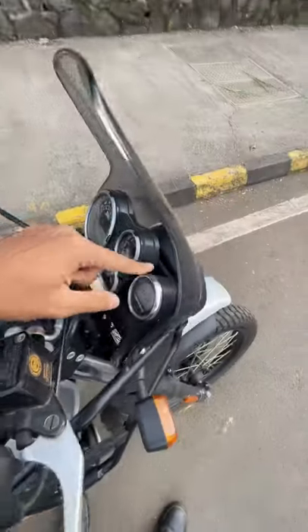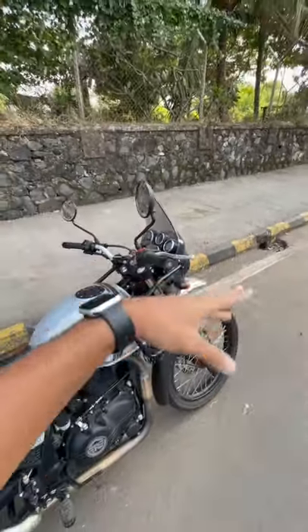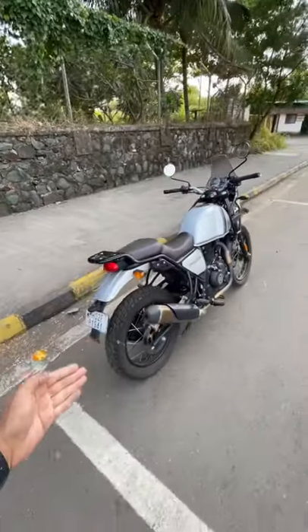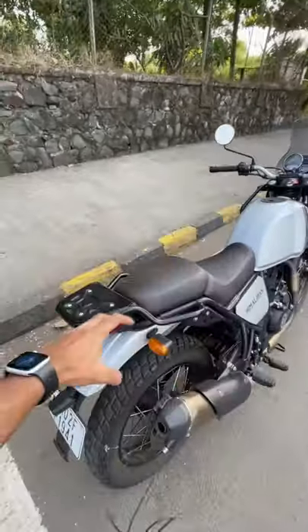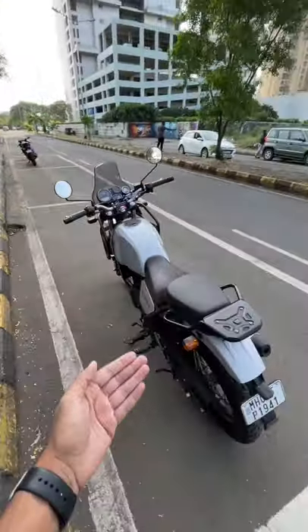This is also new because you have to put the triple navigation which works with Bluetooth, so that you get navigation data via Google Maps. Most of the things remain the same but this is new, this is new. So many changes they have done to make it more comfortable and practical.